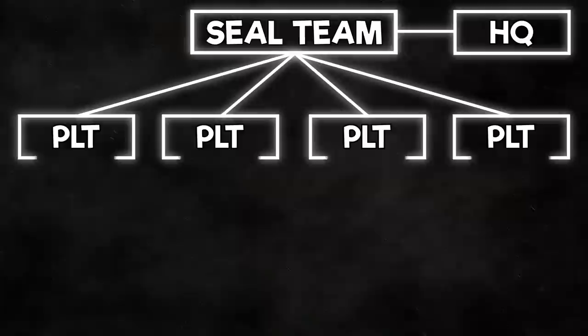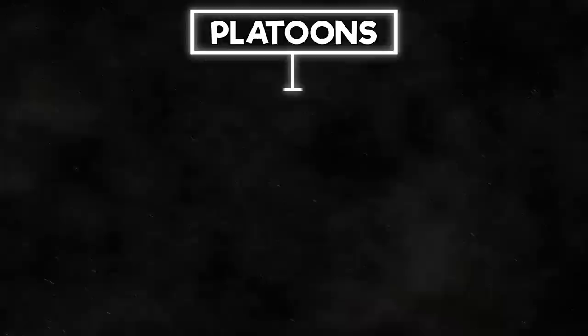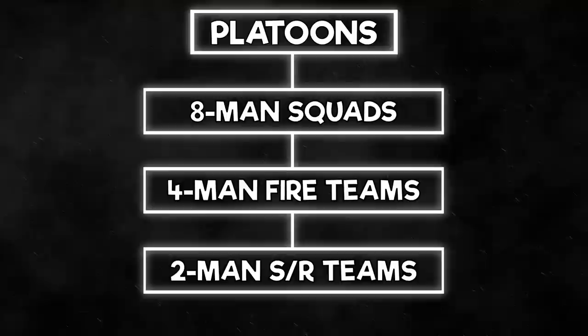Each SEAL team is commanded by a Navy commander. Teams consist of a headquarters element and 8 operational 16-man SEAL platoons. The platoons may be structured to operate as 8-man squads, 4-man fire teams, or 2-man sniper recon teams, depending on operational needs.